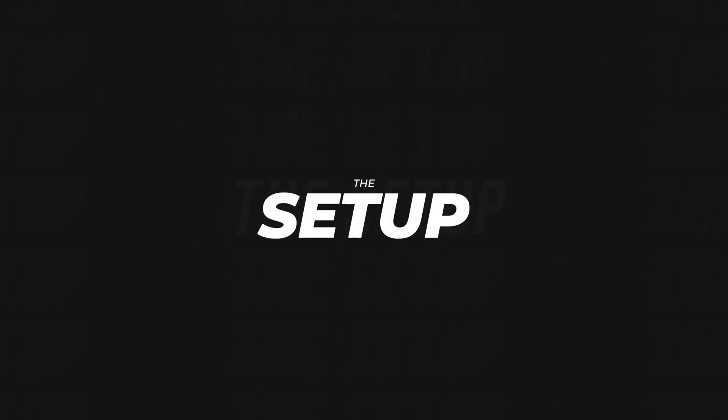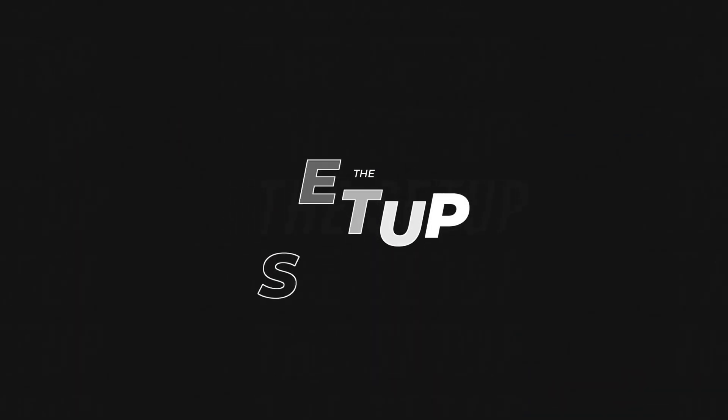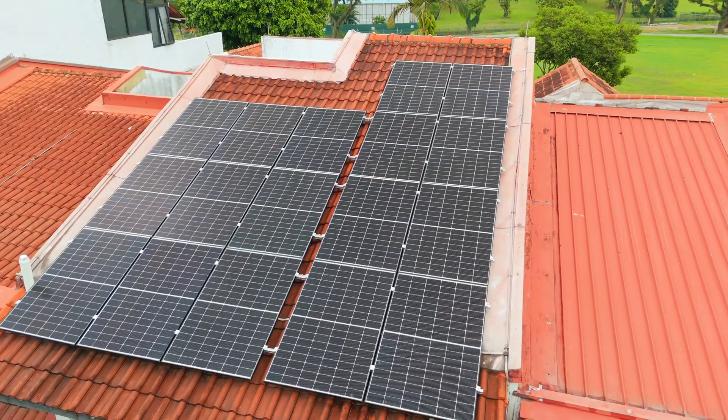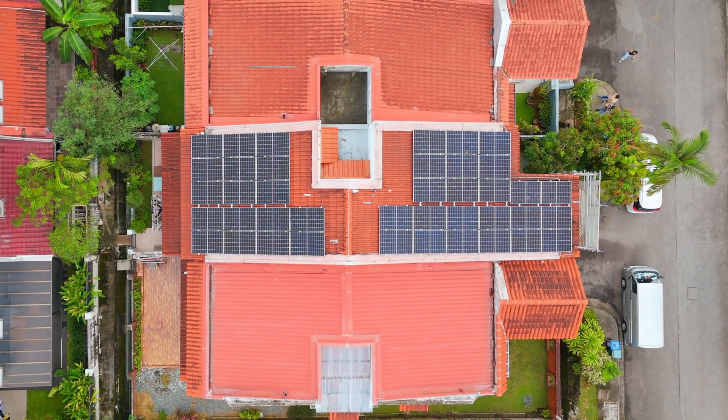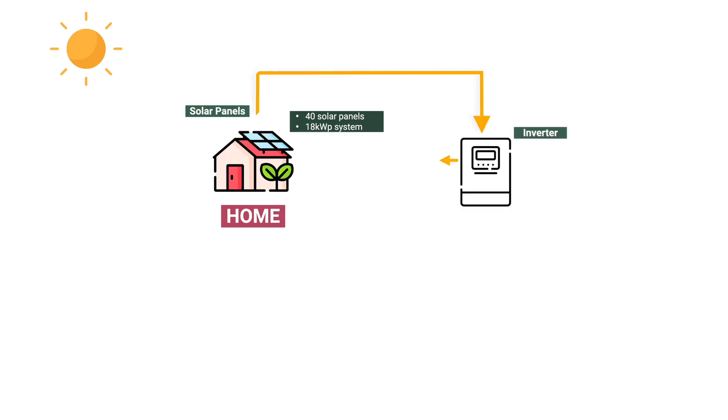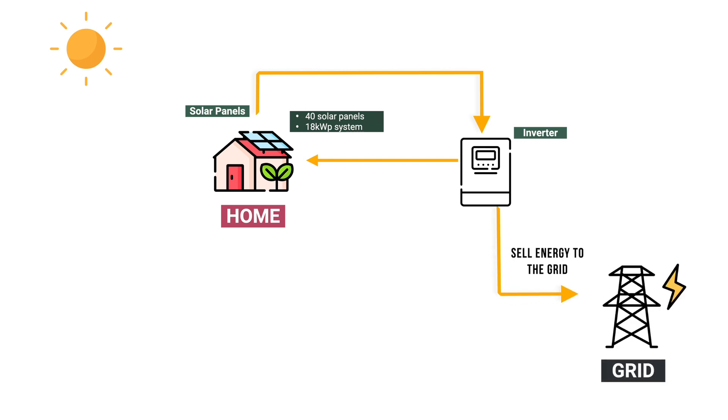So how does it all work? This is the setup. We've installed 40 solar panels on this roof — an 18 kilowatt peak system. The panels generate electricity in the day; we use what we need, and any extra power generated gets sold back into the grid.